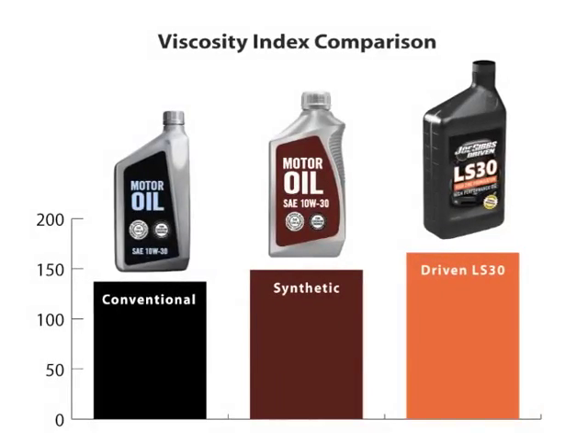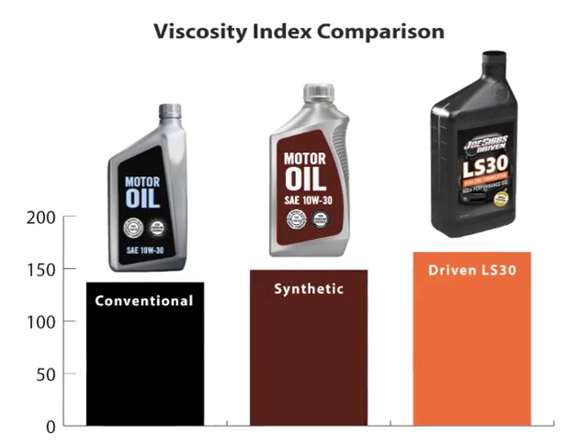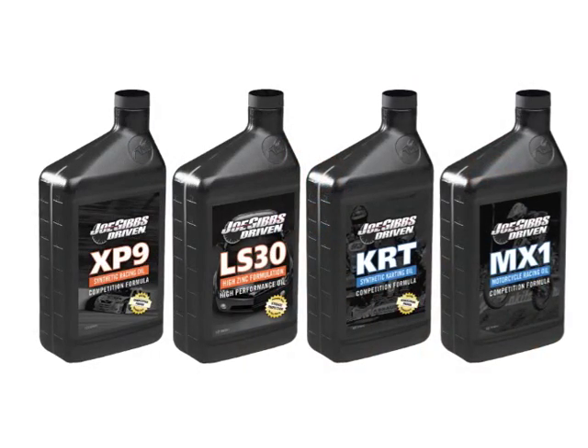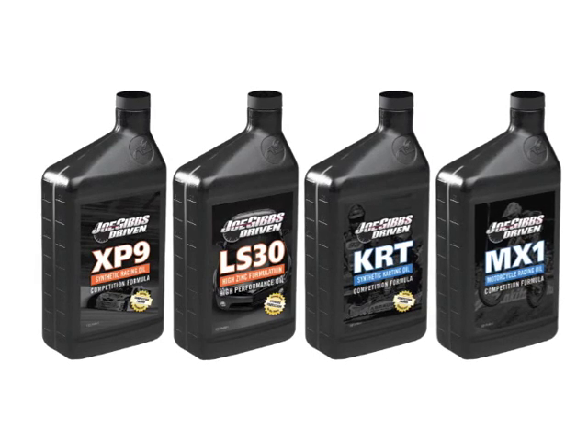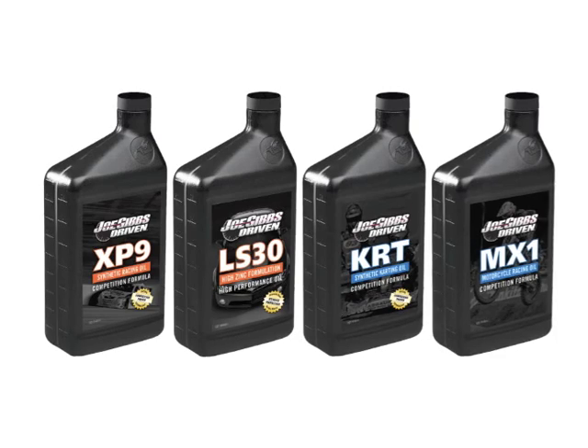These revolutionary new base oils allow for much higher viscosity index motor oils. Higher viscosity index means better protection and greater efficiency. Joe Gibbs Driven is the first company to offer street performance and specialty racing oils formulated from these new advanced high viscosity index oils.